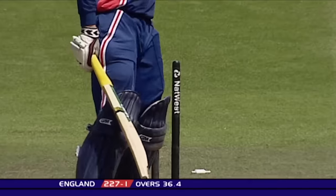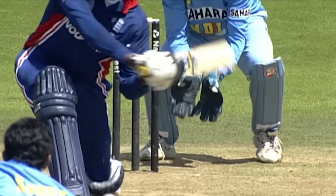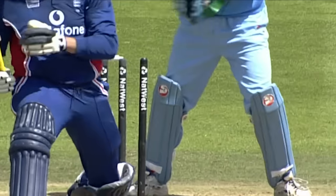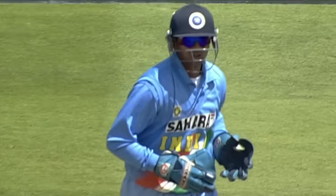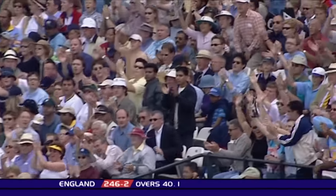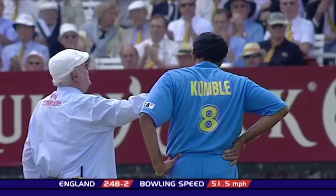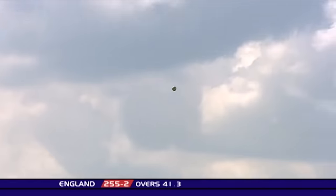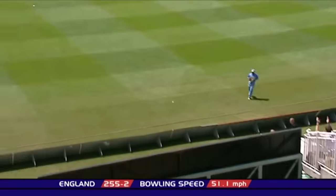He's done the man. Anil Kumble — he's struck for the Indians. He could pep up their dying spirits. This is what they wanted, a wicket, and the danger man departs. That's beautifully struck, beautifully placed.